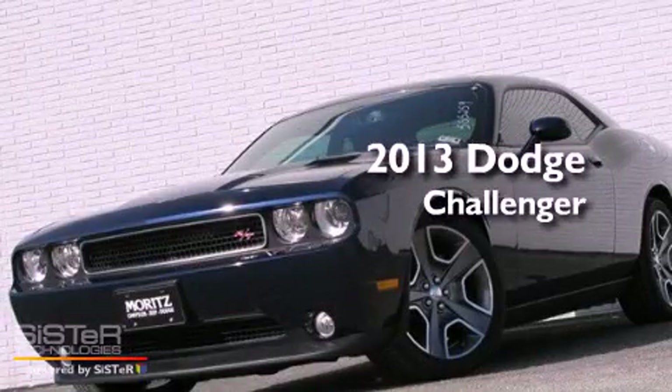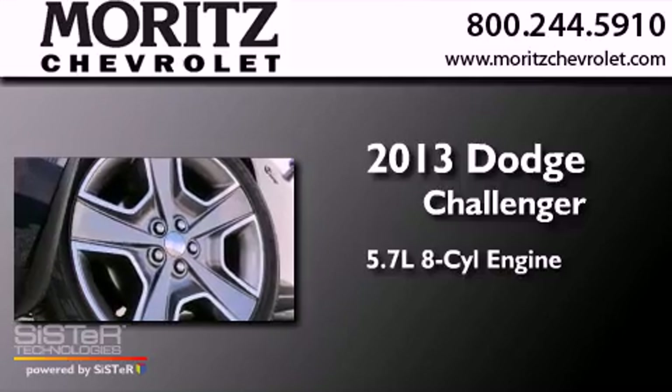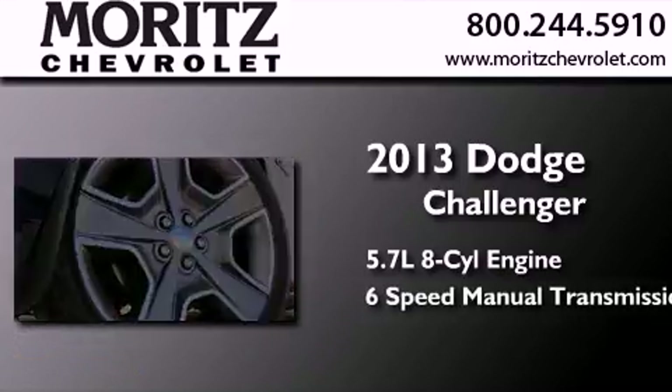This is a brand new 2013 Dodge Challenger. It has a 5.7 liter 8-cylinder engine and a 6-speed manual transmission.